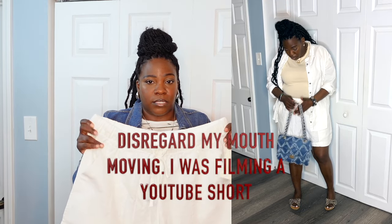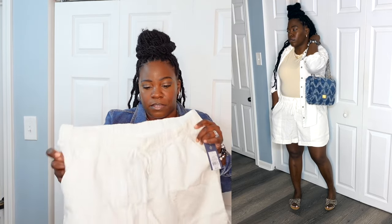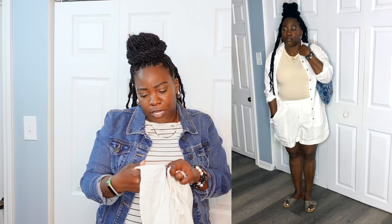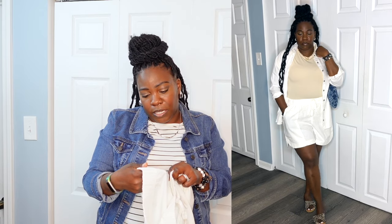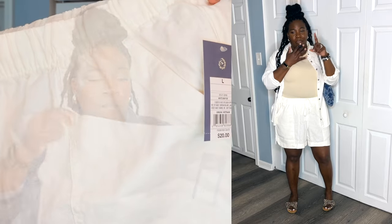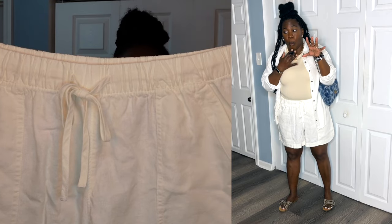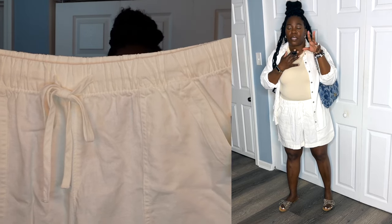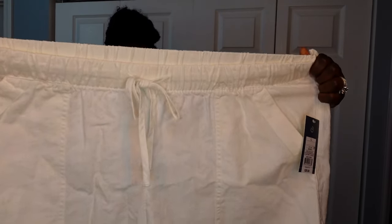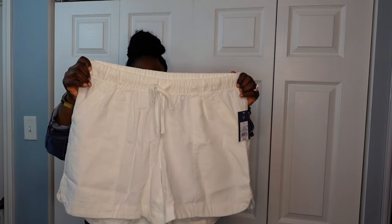I got these in a size large. I'm going to take them back and get them in a size medium, but they feel good. Nice, breathable material — it is a blend, 55% linen and 45% rayon. That may be the reason why they feel so good. As you guys can see, drawstring and elastic. Y'all see how wide that goes? Plenty of room.